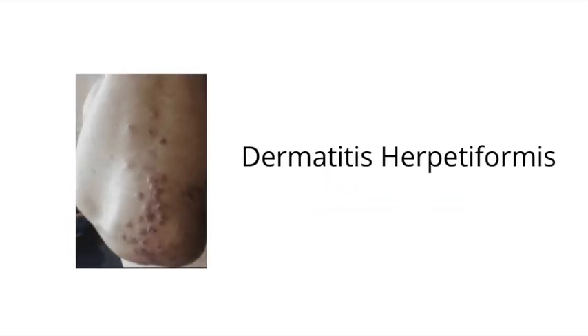The dermatologic condition we've been describing is called dermatitis herpetiformis. It is a dermatological condition associated with celiac disease and can be tested on your exam. In these patients, red blisters that are sometimes itchy can present on the extensor surfaces — such as on the elbows or on the knees.